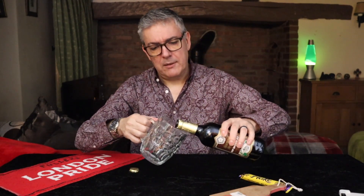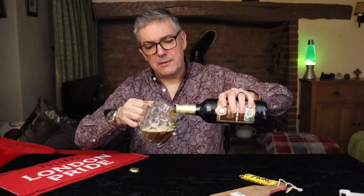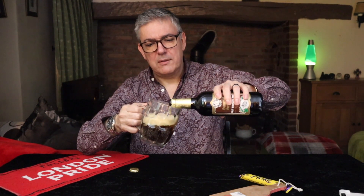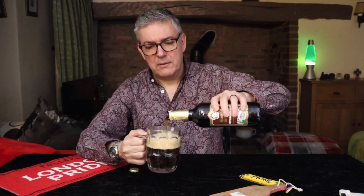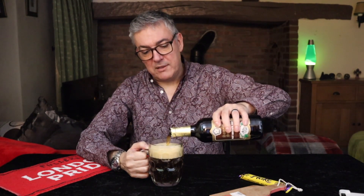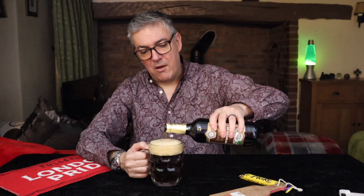Okay, just trying to pour it — concentration. It's quite fizzy, quite lively. Doesn't say that it's bottle conditioned. This is an atrocious head but I'm not opening that flake.